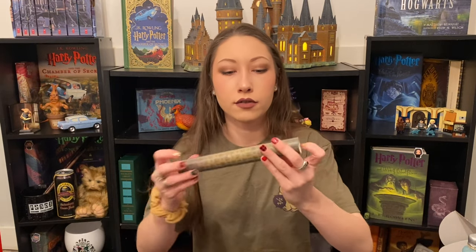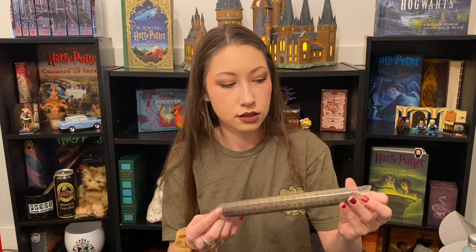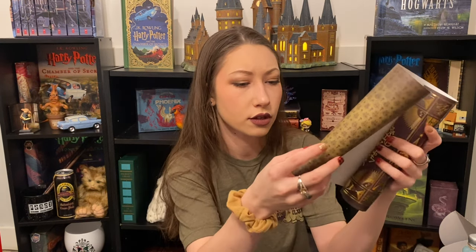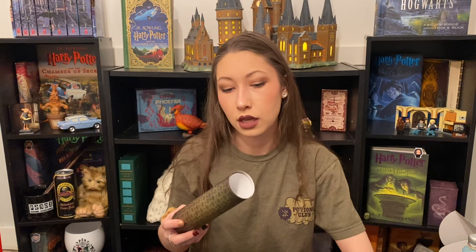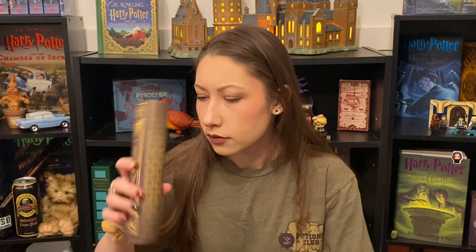And then we have a book cover. I can see that it has Ministry of Magic print on it — the same print that is on the inside of the box. Gold foiling. It's called 'An Unspeakable Guide to Magical Mysteries.' So the other little symbol is just a question mark, I guess. These right here may be like prophecy orbs or something of the sort, and there's also brains all over — which references the trip the golden trio took to the Ministry of Magic in Order of the Phoenix, where they encountered the brains with the tentacles. I do like the concept of these book covers, but I am definitely running out of books to put them on.